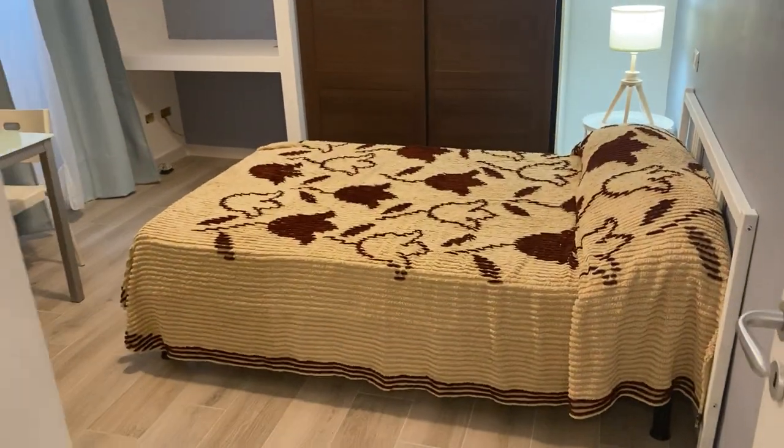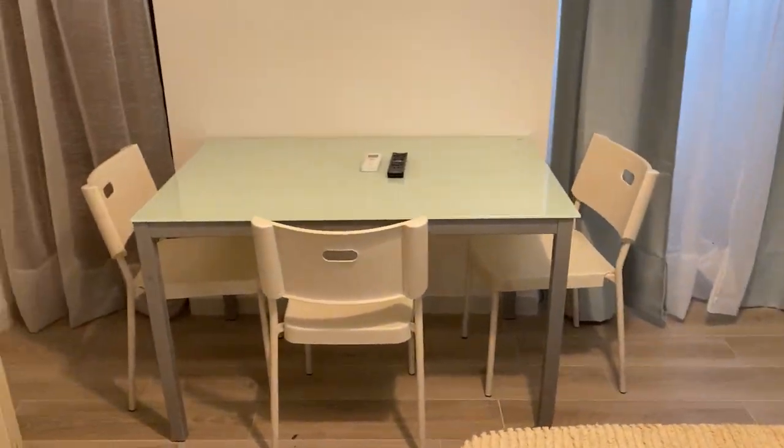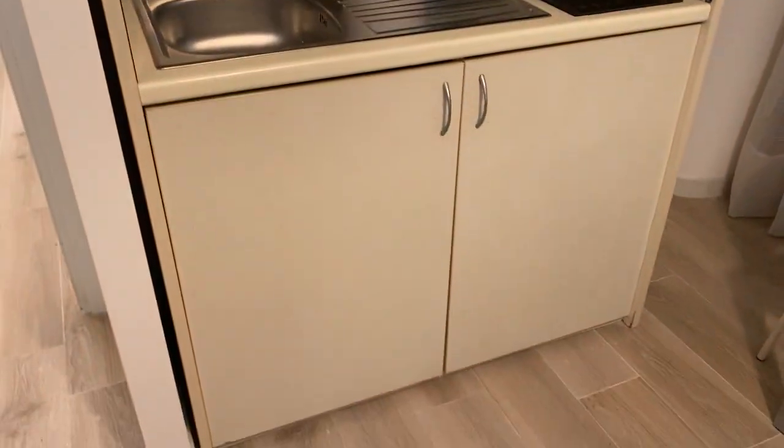This is the bedroom with a table, a small kitchen, two windows, and a lot of space for your clothes.